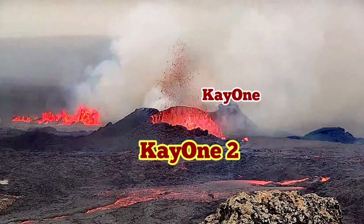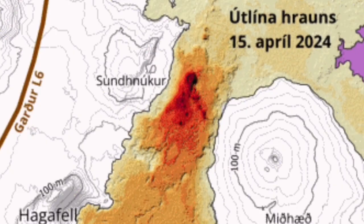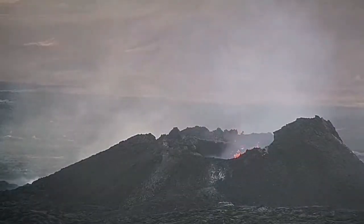K1 was the eruption that happened previously. K1-2 luckily happened just adjacent to it, so we have a double crater. When we look on the map, the fissure that created K1-2 practically passes through the K1 crater — you can see the line there.